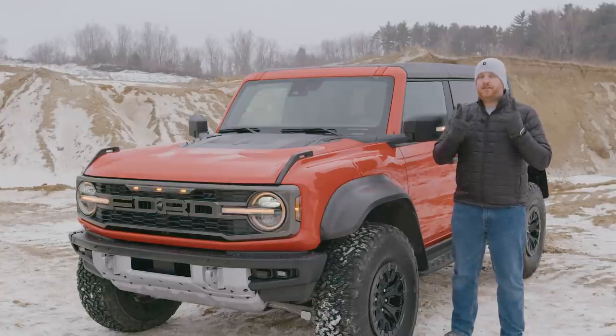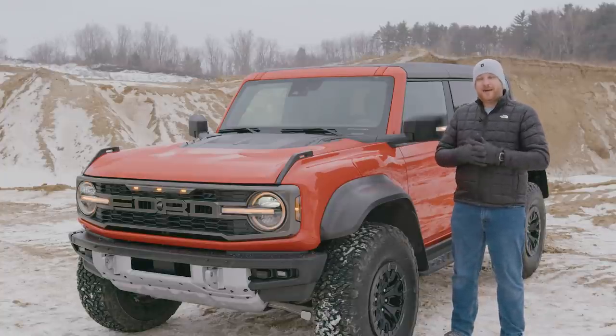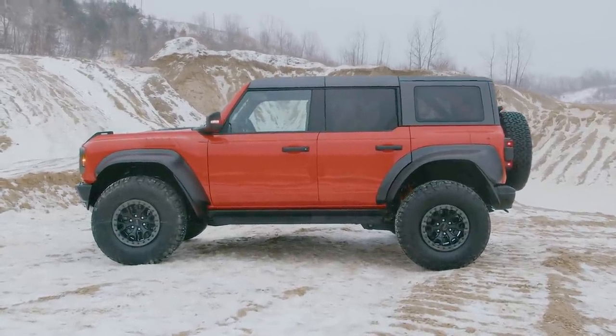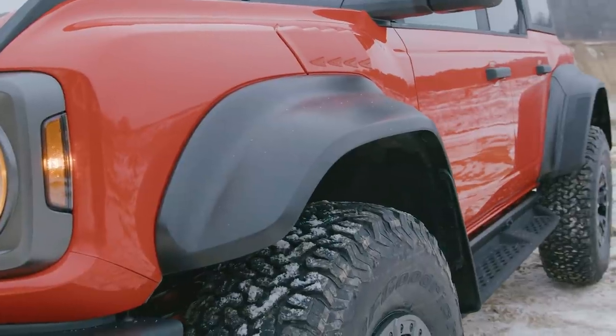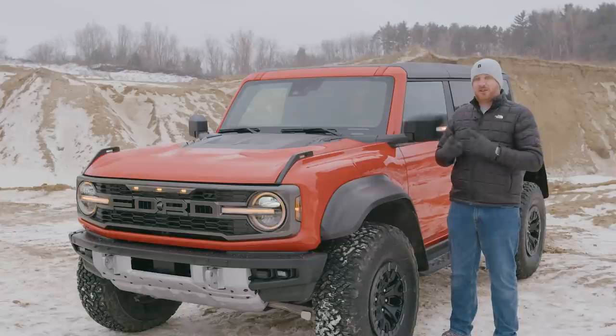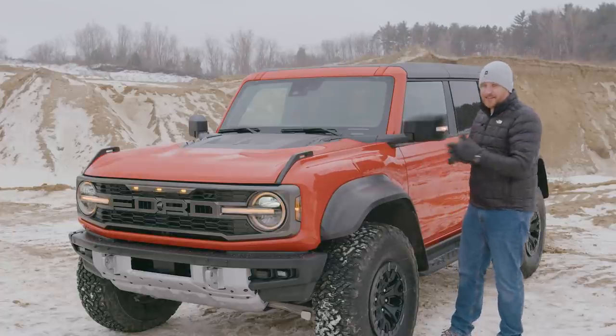The good news — this is the Bronco Raptor, and it's great. The bad news: it's only going to be available as a four-door. Sorry, two-door fans, but that's just the way it is. What you get here is a huge range of visual enhancements, many of which are functional. You have these giant wheel arches — they are huge, they are super durable, but just like the regular Bronco, they are removable. It takes about five seconds to yank these things off.